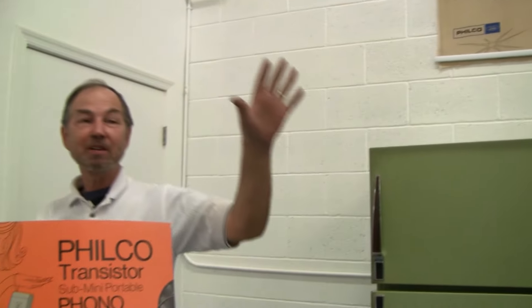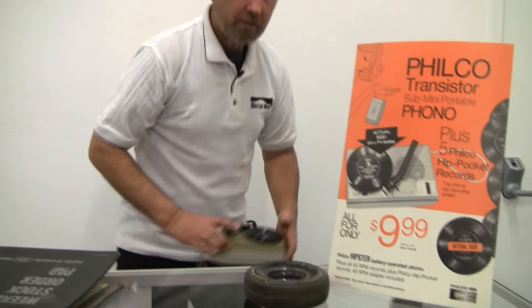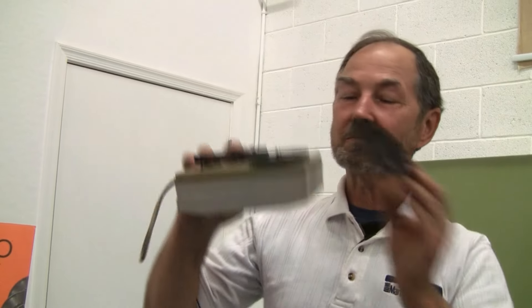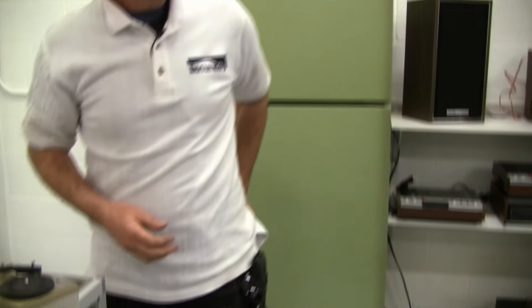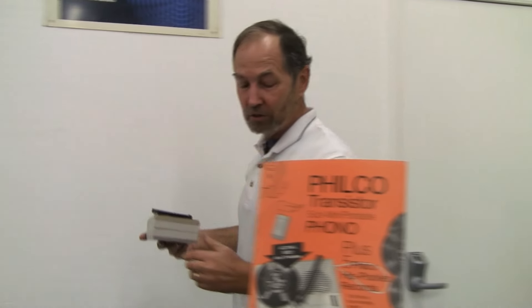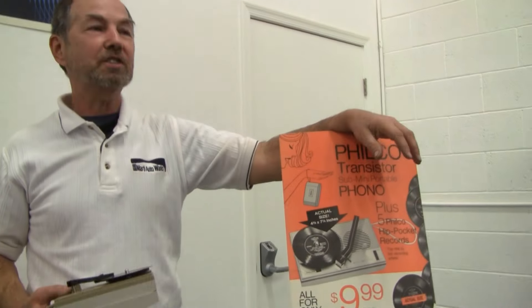Remember the Sony Walkman from the late 70s? Well, Ford had a better idea. They developed something called the hip pocket record — a record player you could very easily carry around. They had these hip pocket records, which were flexible so you could take 20 of them and stick them in your hip pocket, pull them out at the beach, stick one on your little record player, and listen to tunes for only $9.99. It was such a successful program it lasted 14 months.